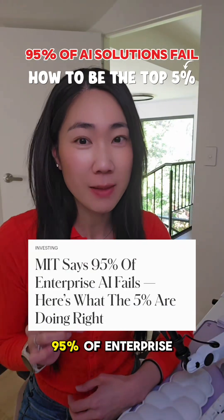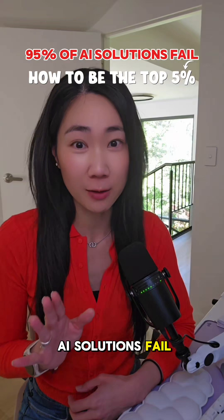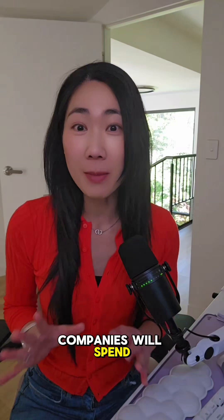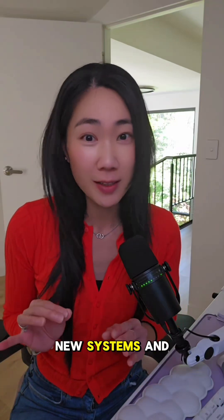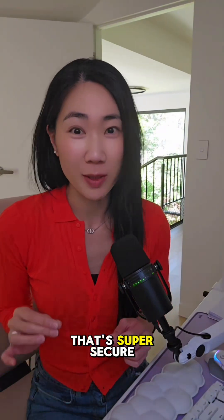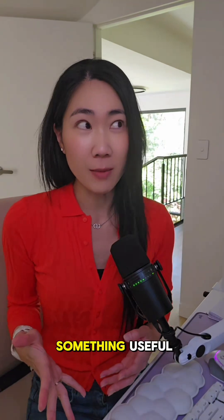According to an MIT study, 95% of enterprise AI solutions fail. Want to know why? It doesn't fit how people actually work. Companies will spend months training hundreds of people on new systems and trying to be innovative, but oftentimes they'll introduce something that's super secure but kind of useless. Or they'll get something useful, but it gives the legal team a heart attack.